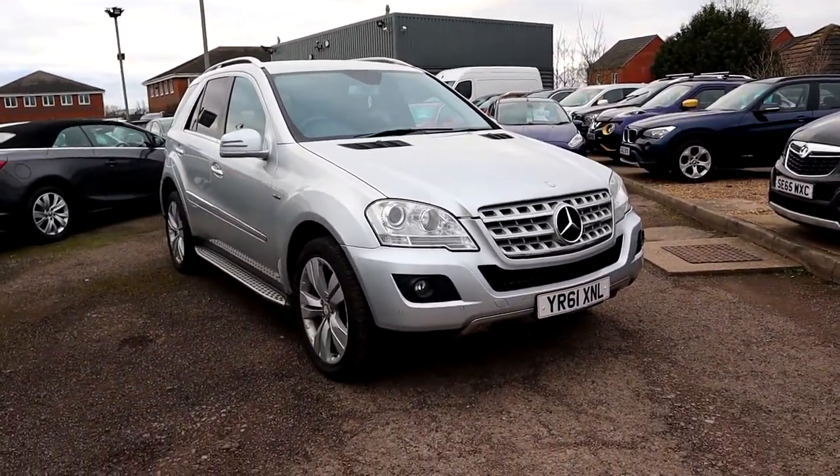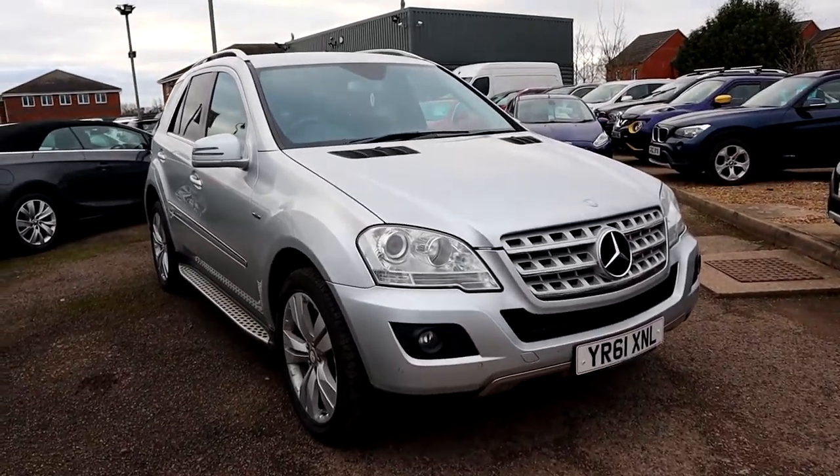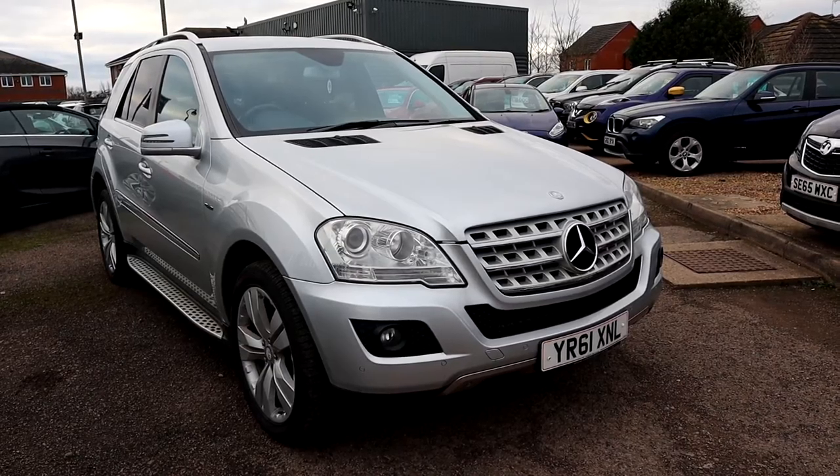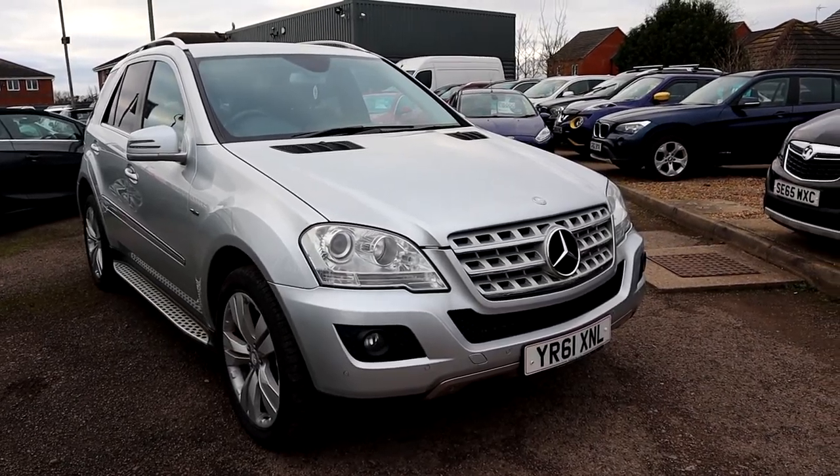If you're looking for finance, it's no problem — we've got very competitive rates. We can also help with part exchange. Give us a call, there really isn't any reason why you shouldn't. This car is stunning and it will be prepared to the best of its quality. The number is 01926 267813. Speak to you soon.